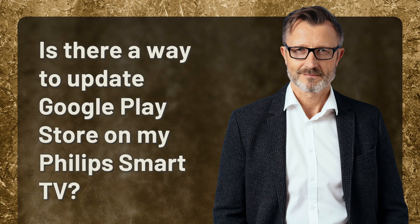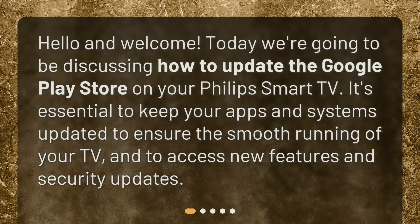Is there a way to update Google Play Store on my Philips Smart TV? Hello and welcome. Today we're going to be discussing how to update the Google Play Store on your Philips Smart TV. It's essential to keep your apps and systems updated to ensure the smooth running of your TV and to access new features and security updates.